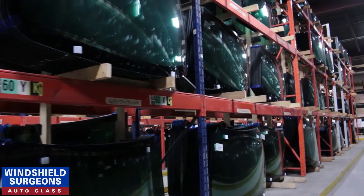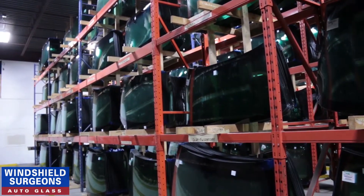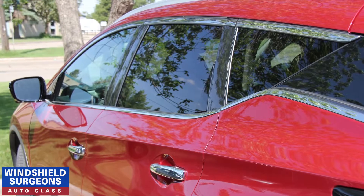Consider what window is the most commonly replaced on your vehicle type. The more unique the window shape is, the harder it's going to be to find a replacement.